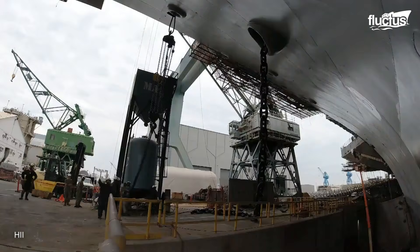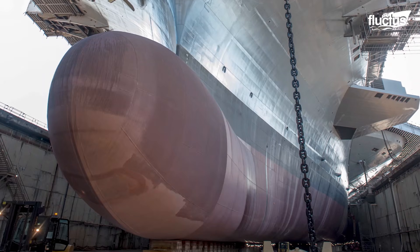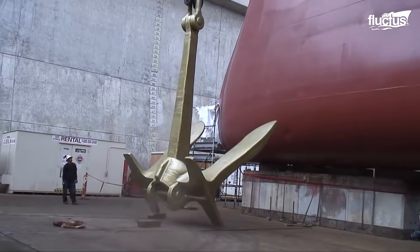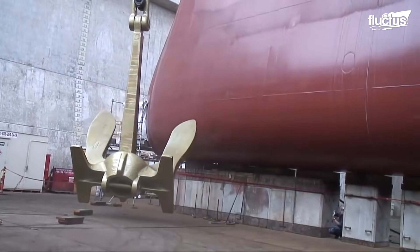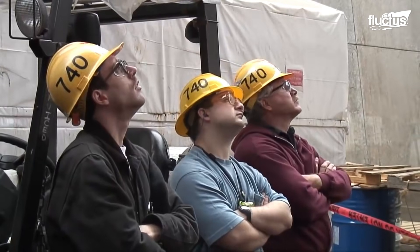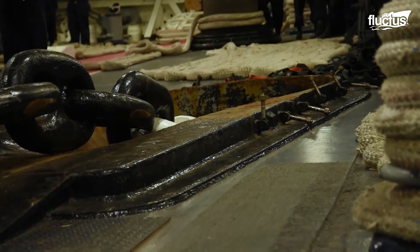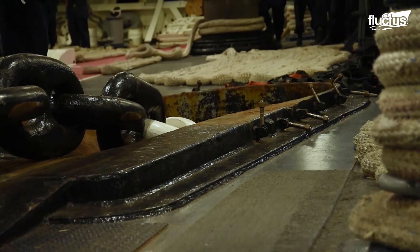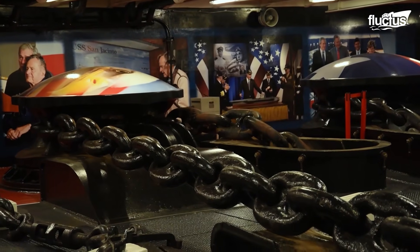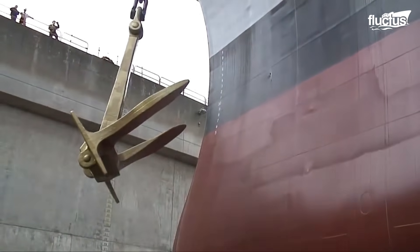Anchors themselves can weigh up to 30 tons, meaning every step of this transfer demands accuracy and coordination. Installing an anchor onto a carrier is a delicate operation — it is hoisted by a powerful winch, carefully aligned with the hawse pipe, and firmly secured to both the chain and hull with shackles and pins. Teams on deck and below must communicate constantly to ensure safety and efficiency during this difficult process.